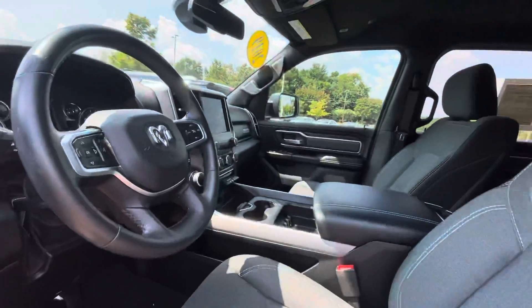It's got that nice touchscreen radio in it — this is pretty nice. Big vehicle. It looks like it's got that Big Horn Level 1 equipment package on it. Let's look at the back as well — this vehicle is super clean and loaded.